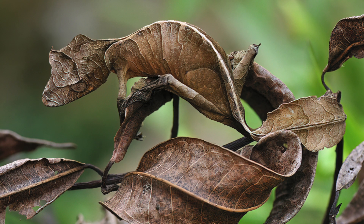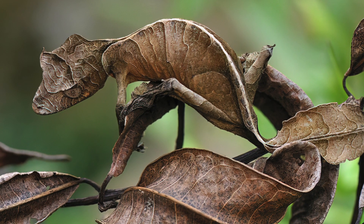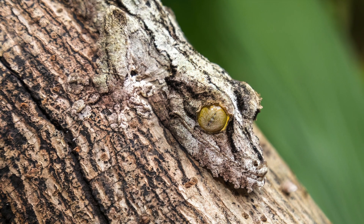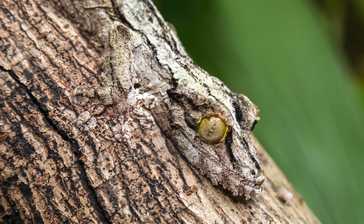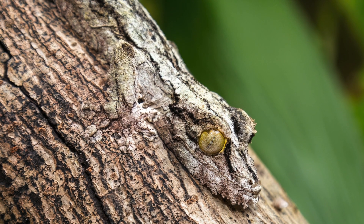Native to Madagascar, the leaf-tailed gecko is a master of disguise. In the presence of predators, it is able to flatten its body against the tree, hiding its shadow, essentially becoming virtually invisible.